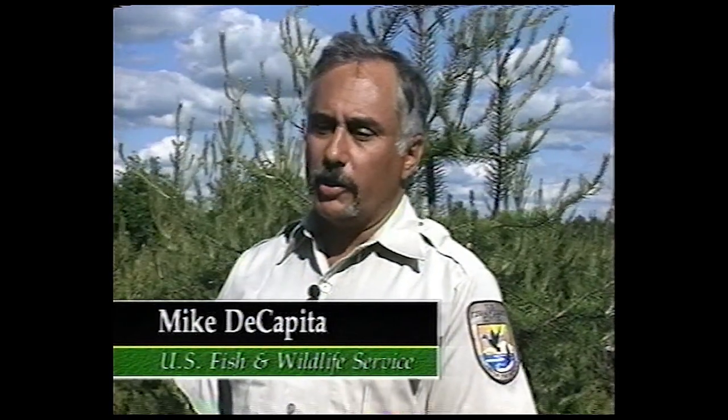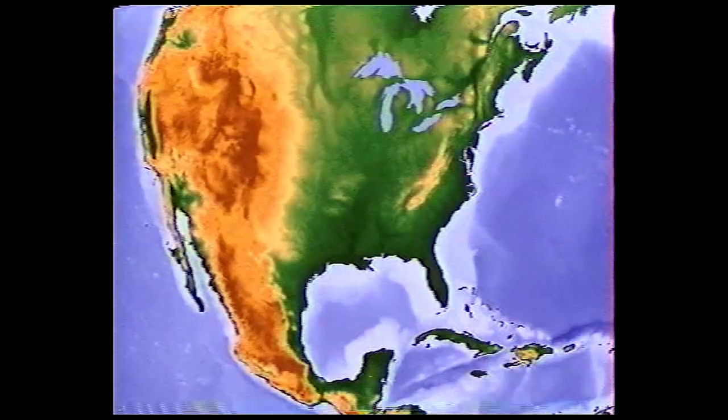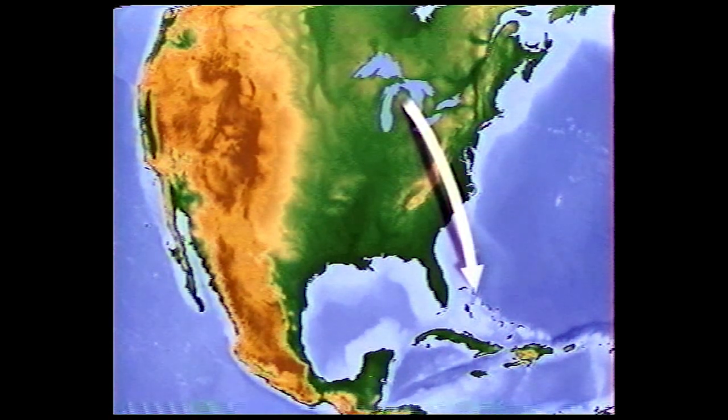Kirtland's Warblers migrate from their nesting area in Michigan starting in about late August, early September, continuing through September. They migrate south to the Bahamas in the Caribbean, and they spend the winter there.